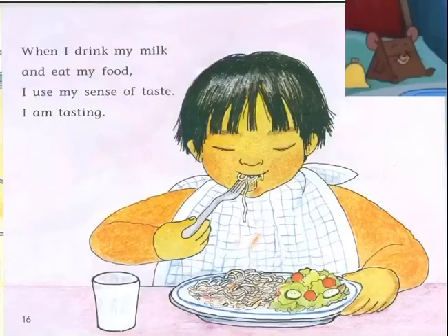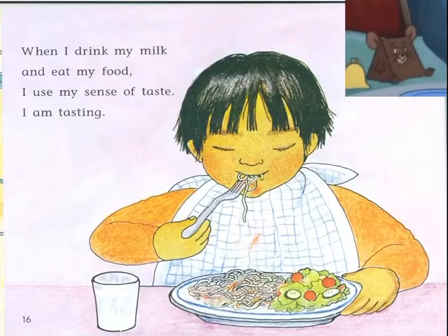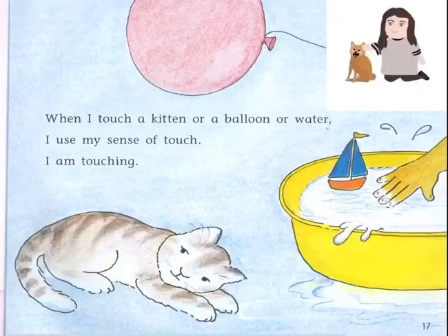When I drink my milk and eat my food, I use my sense of taste — I am tasting. When I touch a kitten, or a balloon, or water, I use my sense of touch — I am touching.